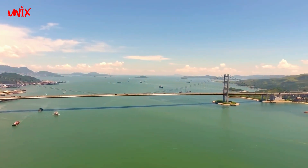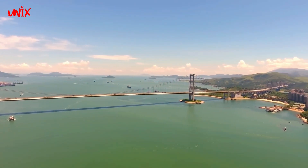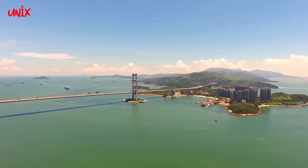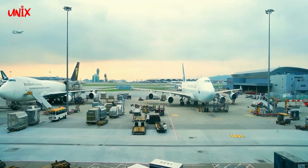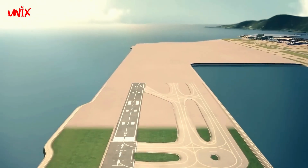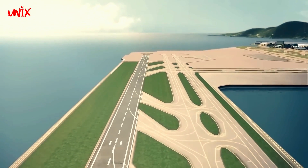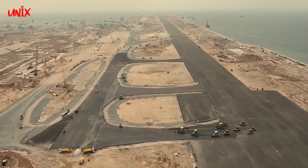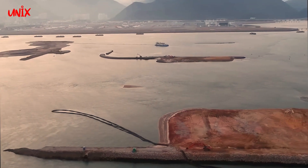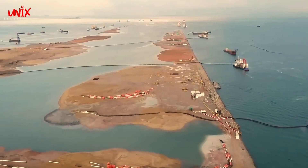Namun, seperti halnya dengan infrastruktur lainnya, Hakaiya juga menghadapi beberapa masalah seperti keterlambatan penerbangan, polusi suara, dan perluasan lahan yang terus menjadi masalah. Pihak berwenang dan pengelola Hakaiya terus berusaha untuk mengatasi masalah tersebut dan meningkatkan pelayanan untuk para penumpang dan pengguna jasa lainnya.